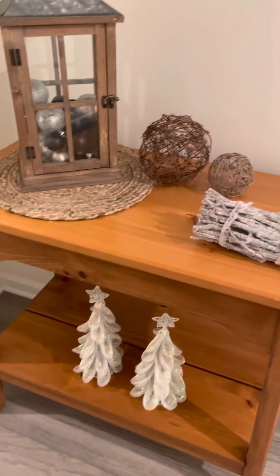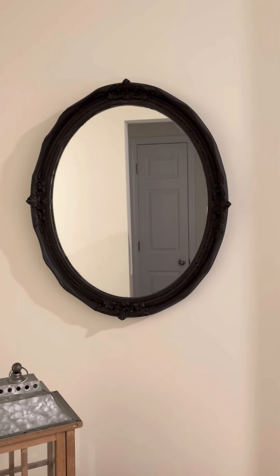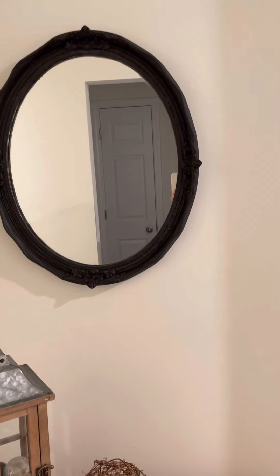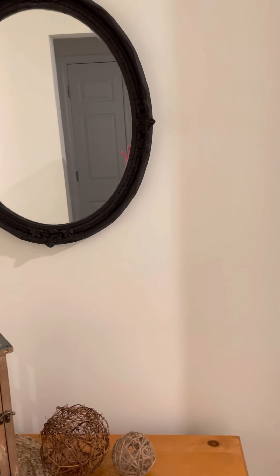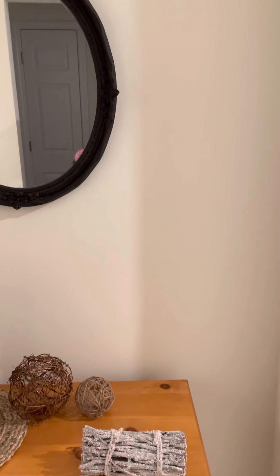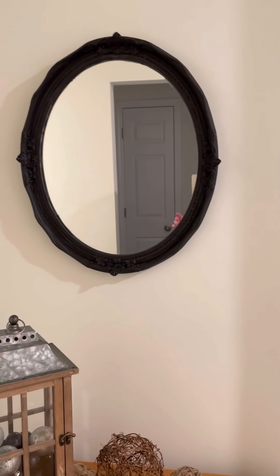And then this is my hallway table or entryway nook or whatever. This mirror — I bought it at a craft fair and it was a gray that leaned really blue and I just don't like that, so I put a coat of that black paint on it as well and I like it much better.